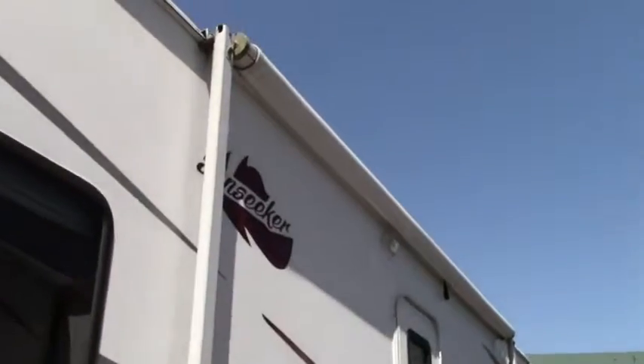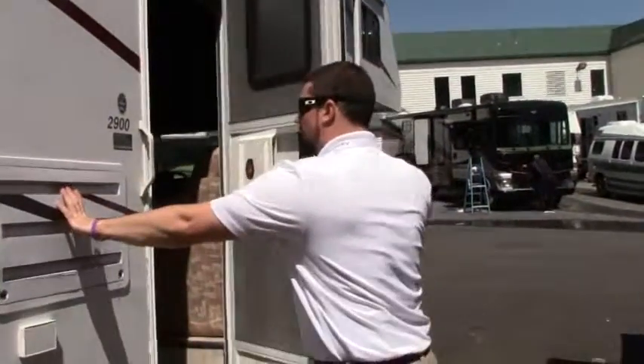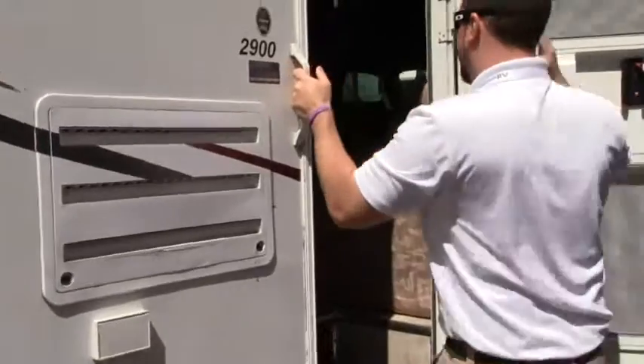We have a nice size awning on this coach. You've also got refrigerator access here. Alright, let's head on inside.